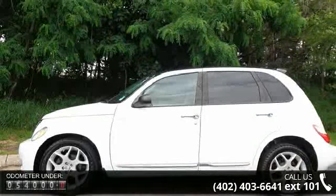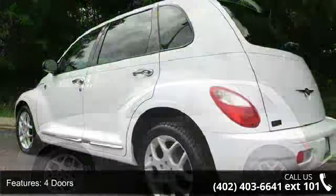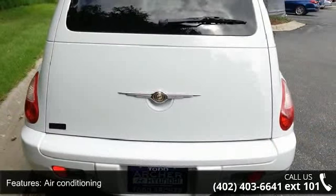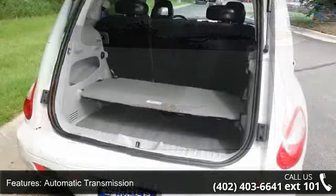Enjoy these notable features: 4 doors, 6-way power adjustable driver seat, air conditioning, automatic transmission, clock analog, compass, cruise control, external temperature display, front seat type bucket, and front-wheel drive.